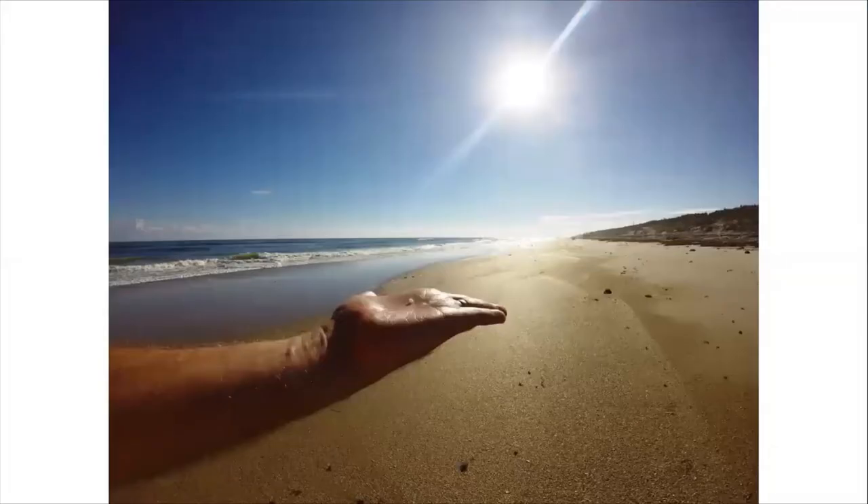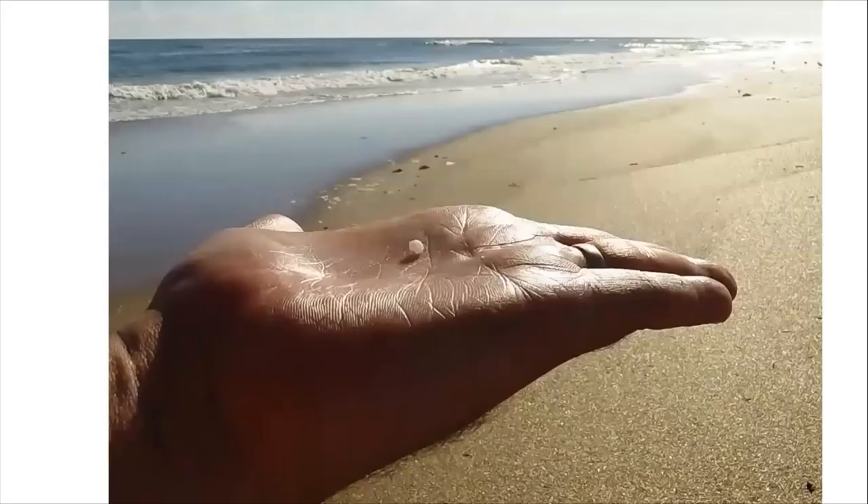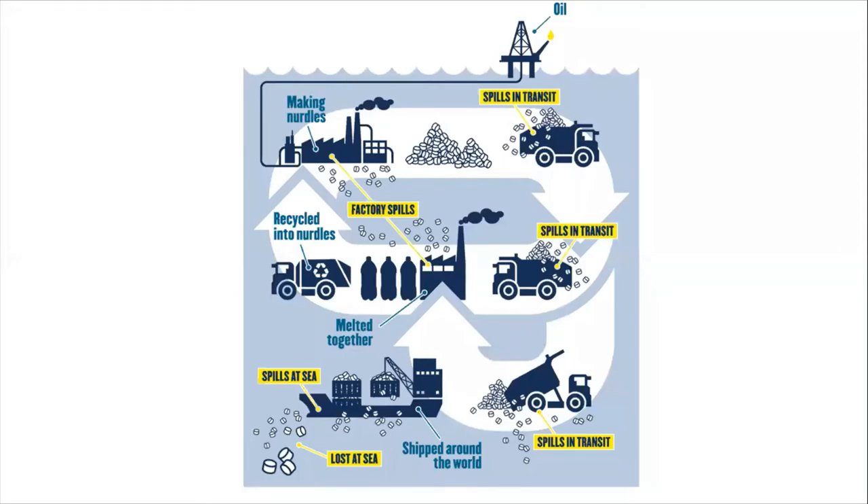Nurdles are the basic element in most plastic production. They are created from hydrocarbons and shipped via boat, train, or truck to factories where they are processed and made into plastic items we use on a daily basis. At each point there is the possibility of pellet loss.